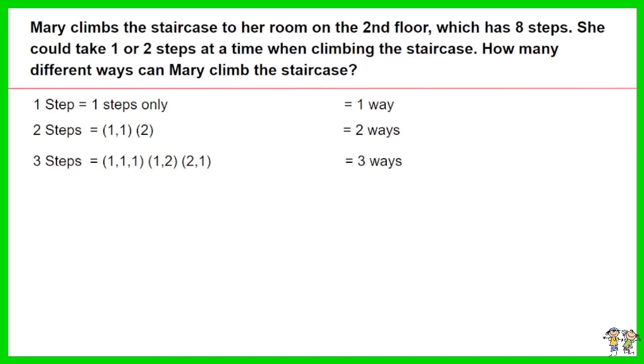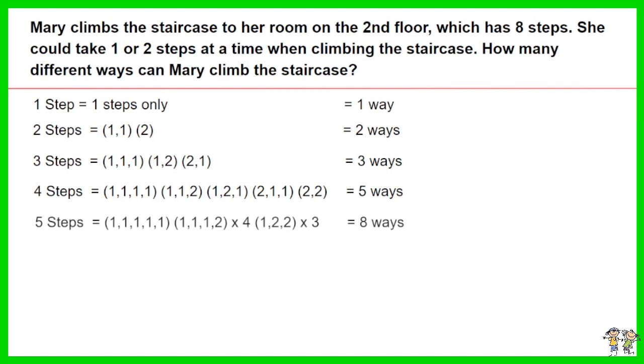We calculated the number of ways to climb three steps equals three ways, and four steps equals five ways, and five steps equals eight ways. Notice that for five steps, it is the sum of the number of ways for four steps and three steps. Similarly for four steps, it is the sum of the number of ways for three steps and two steps.